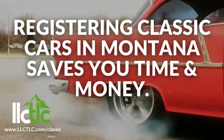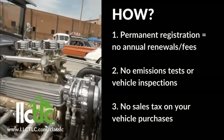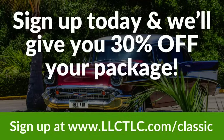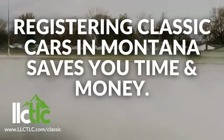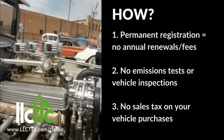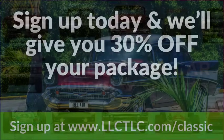LLC TLC is here to save you money on all of your vehicle purchases. LLC TLC will permanently register your classic cars in Montana to avoid any annual renewal fees. As your registered agent, they will handle everything for you so you never have to step foot in Montana. As a listener of this podcast, LLC TLC is offering 30% off your entire package. Simply go to llctlc.com/classic or mention this podcast when you contact LLC TLC directly.